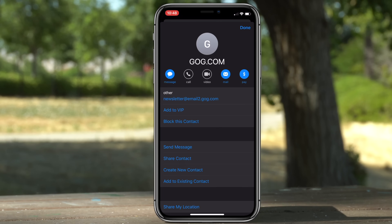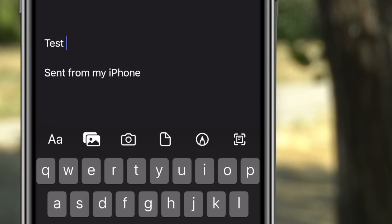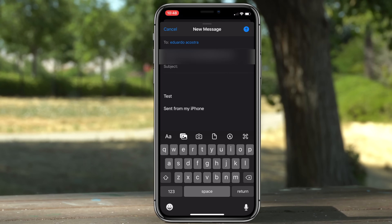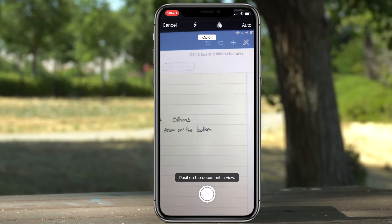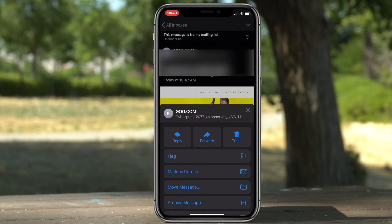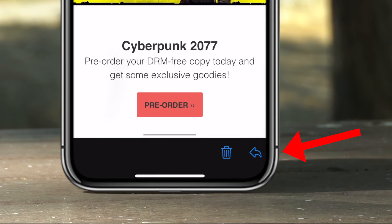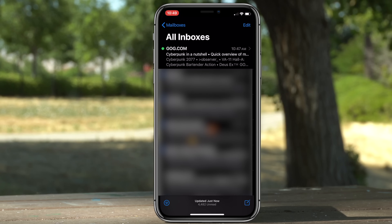Another cool new trick: when you're actually sending an email, if you tap on the little left-arrow bracket you are now given new tools to change the font, add photos, take a photo, scan documents, or even draw. Also, when flagging your emails by tapping the little arrow icon next to the trash, you can now change the color of that flag icon.